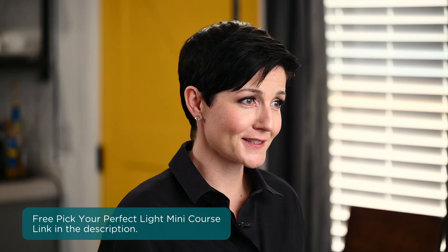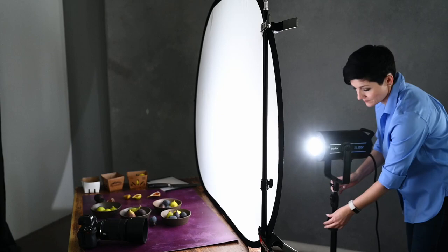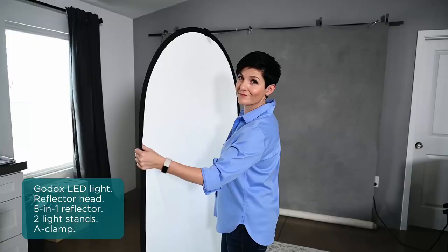I'm excited to equip you with some new knowledge so you can make an informed decision. But now let's shift into demo mode and I want to walk you through how I set up a continuous light to replicate the natural light look that I personally most naturally gravitate toward. I use a lot of different styles in my food photography owing much to working with a wide variety of clients, but in my heart of hearts, this is a style that I personally love. We're going to use this image here as inspiration for the lighting. In terms of my light, I'm using one of the recommendations from my mini course, the Godox SL 150 Watt — it's an LED light. I've also got the reflector head and a five-in-one reflector, two light stands and an A-clamp.